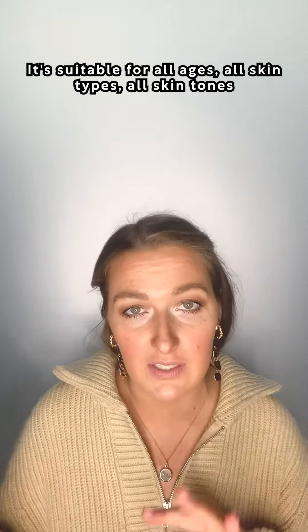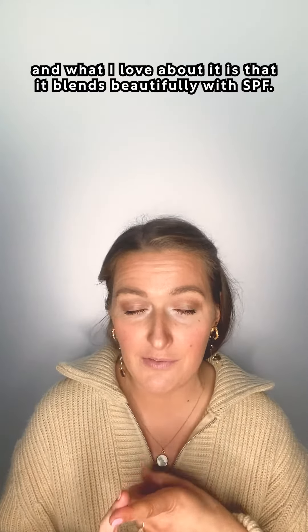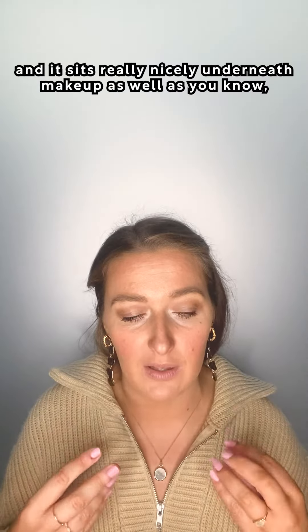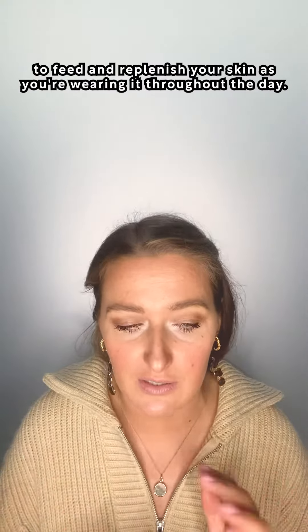It's suitable for all ages, all skin types, and all skin tones. What I love about it is that it blends beautifully with SPF, works really well with tanning drops, and sits really nicely underneath makeup as a high quality base that you know is going to continue to feed and replenish your skin as you're wearing it throughout the day.